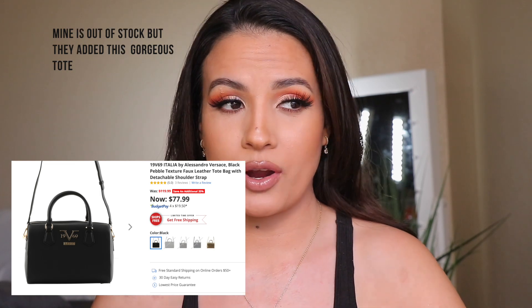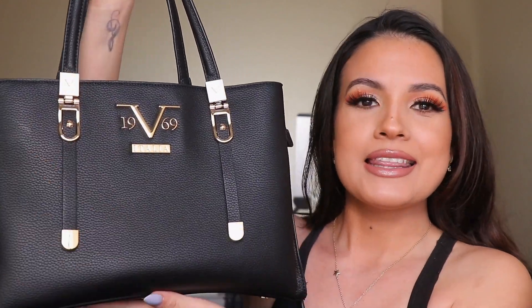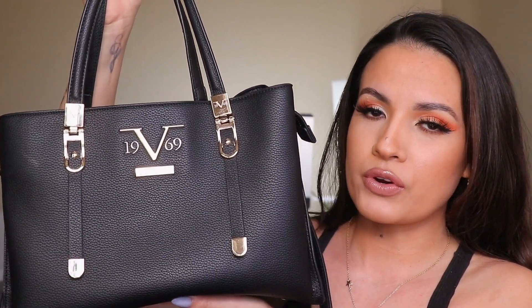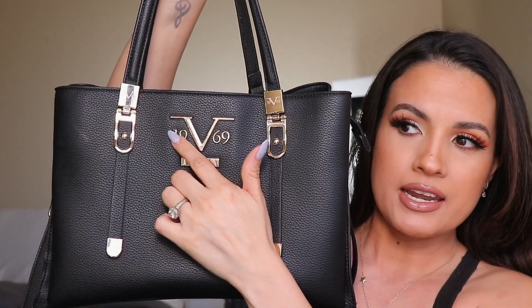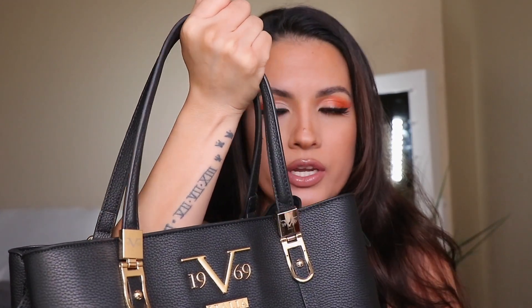My second product — I am obsessed. The quality is amazing and the price is so good. Look at this gorgeous bag! It says Italia 1969 and the logos are right here. It has a strap so you can hang it or just carry it. I also noticed it says Versace 1969, and it is made in Italy — look at that, I'm not playing.